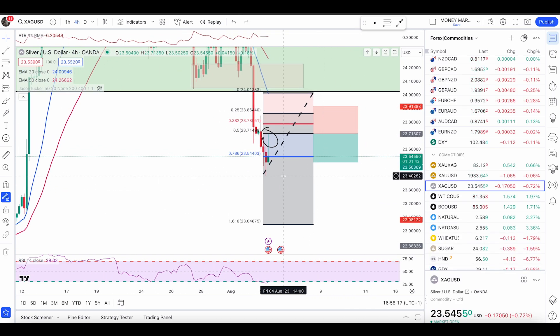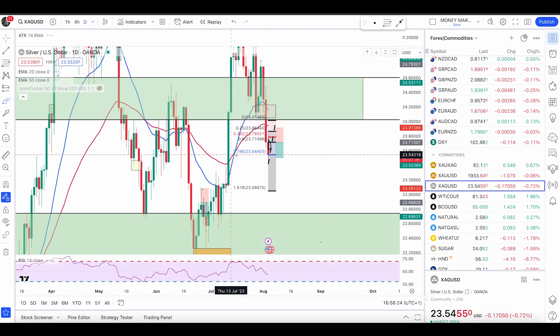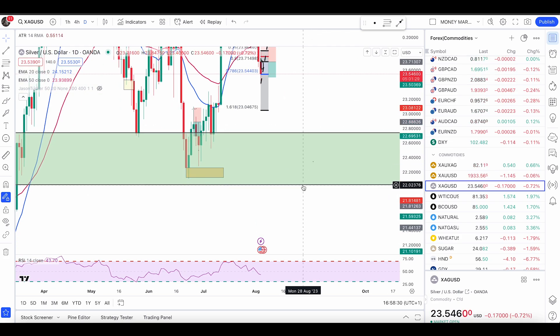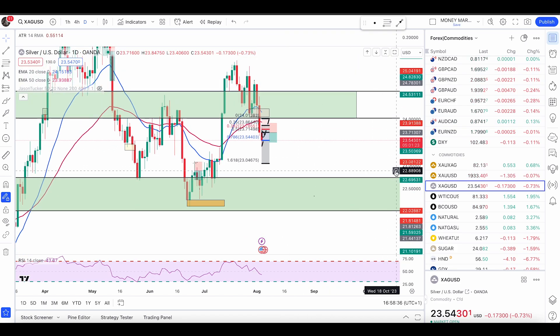We have a good condition, a good aggressive entry, and price is pushing down. I'm still expecting price to push down further towards the next level of support, which I mentioned in yesterday's video. In case you missed it, that zone is 22.73 down to 22.02. I've also mentioned the gold zones in yesterday's video if you want to check those out. Price is pushing down nicely and I'm still expecting a good push down.